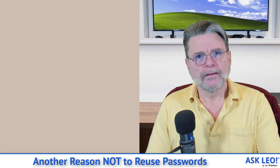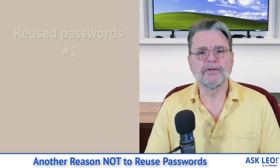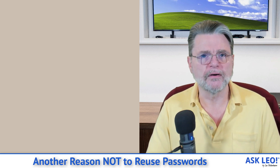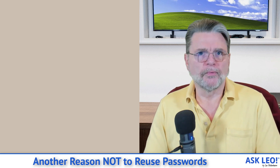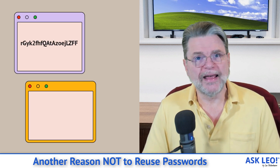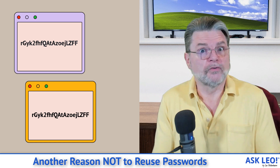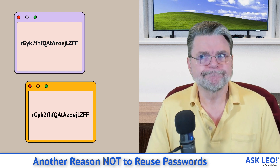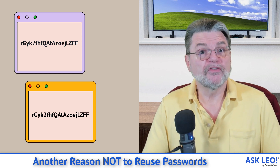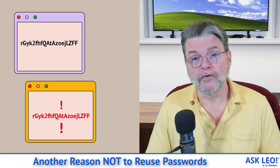So let's talk about reused passwords. It turns out that using the same password at multiple different sites is probably the single riskiest thing you can do when it comes to your online security. Here's why. Let's say you generate one of these wonderfully random long passwords and you use it at both site A and site B. You feel like you're secure because it's a strong password — nobody's going to guess it. They don't have to. Whichever of these two sites, A or B, has the worst security could potentially put your password at risk.